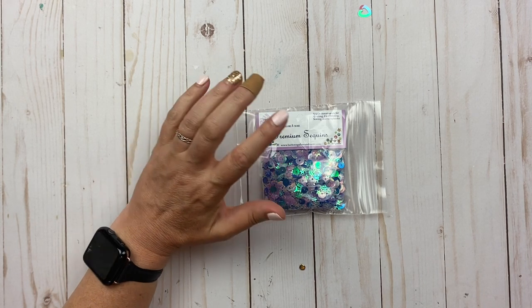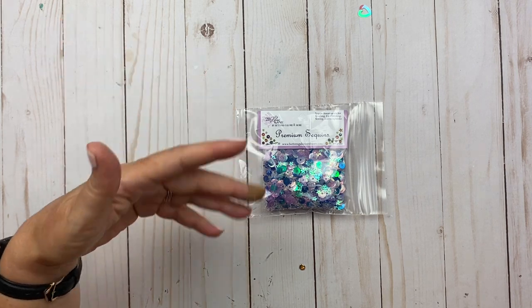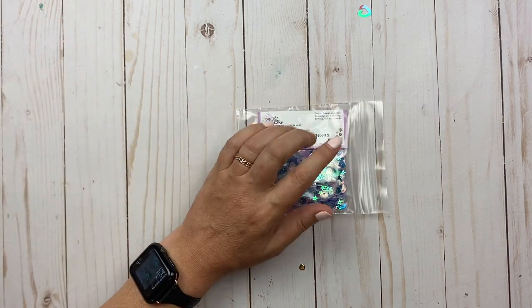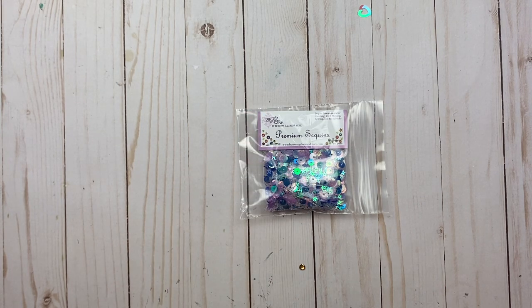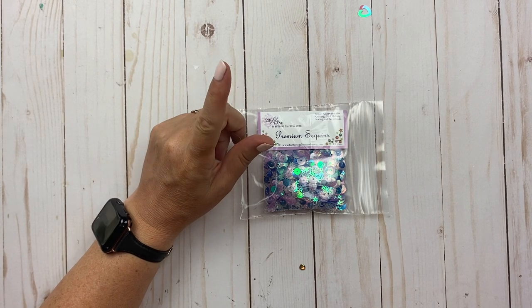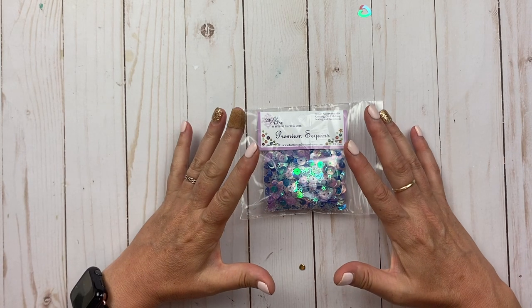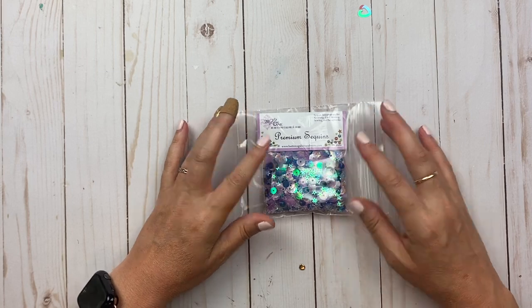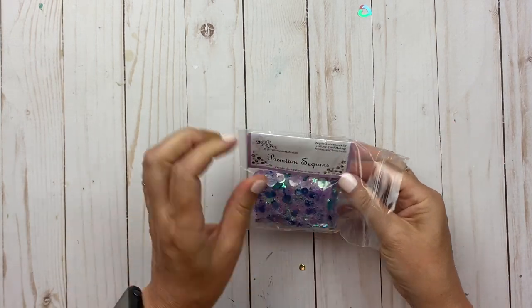My husband wanted to go on a fishing trip — long story short, he wanted to go to this place where the store was, so I said, well if we go fishing, I get to go to the craft store. He let me, and I probably spent an hour in there while he was just sitting there cleaning his boat. So I wanted to share with you what I bought. I found some sequin mixes there — I'm telling you guys, the store is amazing!